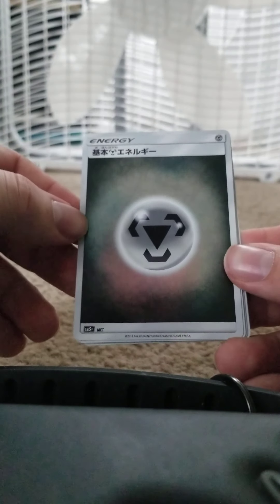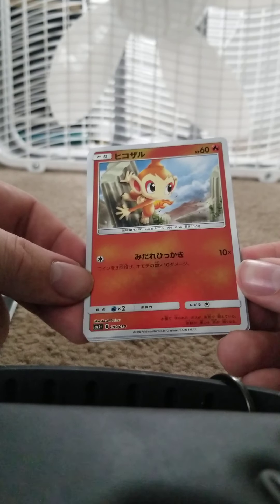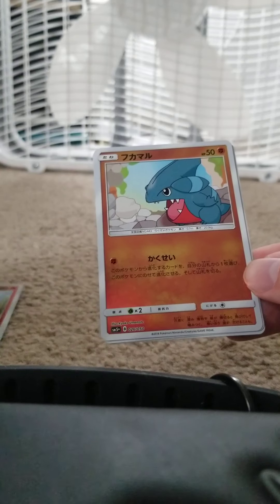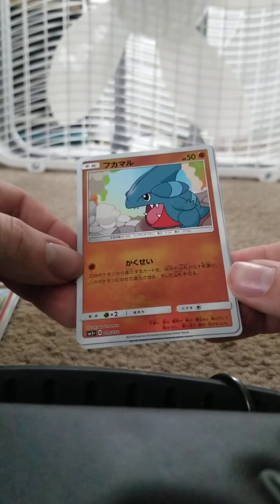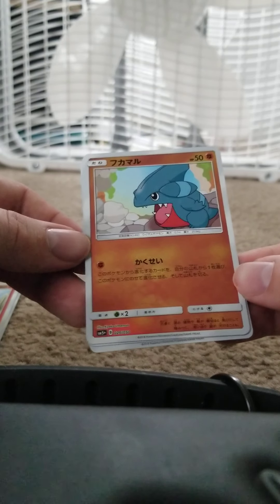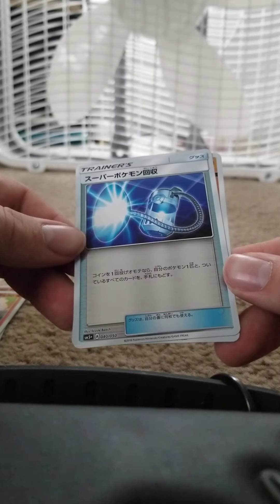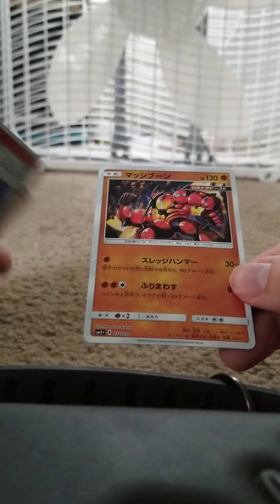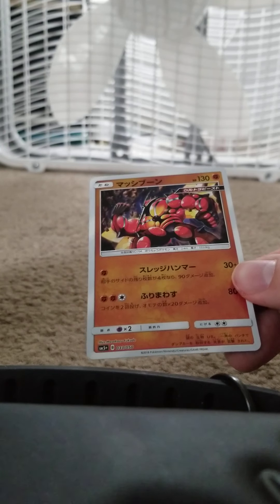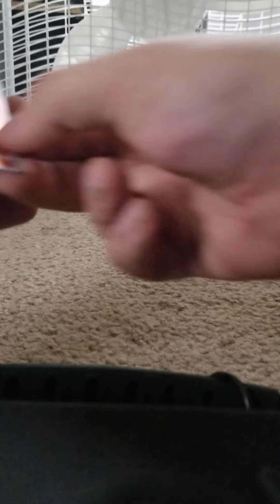Start off with another Steel Energy. Chimchar, HP 60 Fire, one energy that does 10 with an effect. Got Gible, HP 50 Fighting, an attack that allows you and one evolution card to your hand. We got another card we don't have — some kind of water Pokémon. Then we have Buzzwole — I don't think there's more than one Buzzwole in this set anyway.